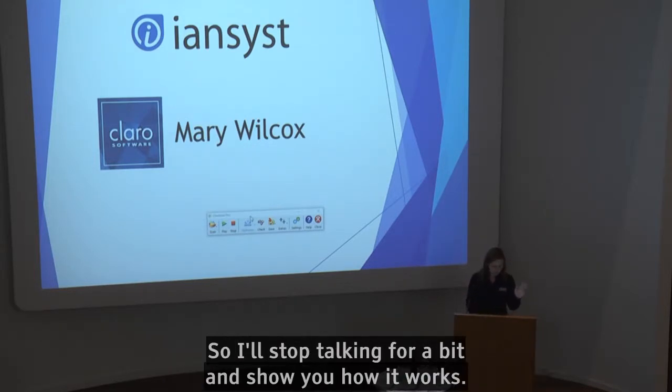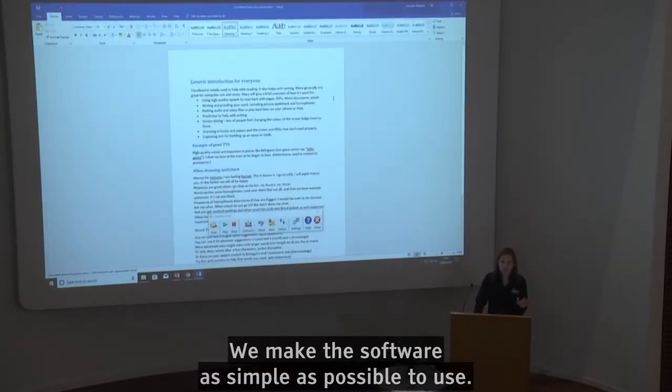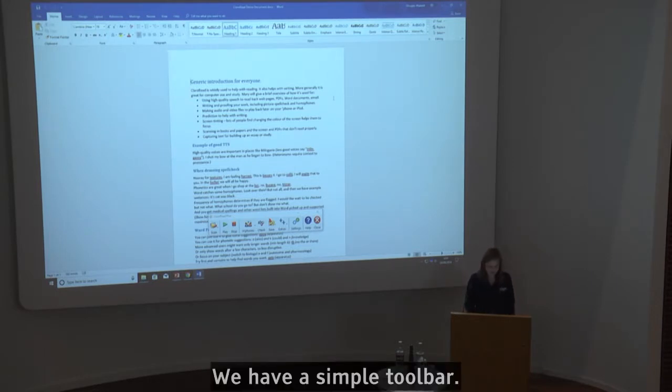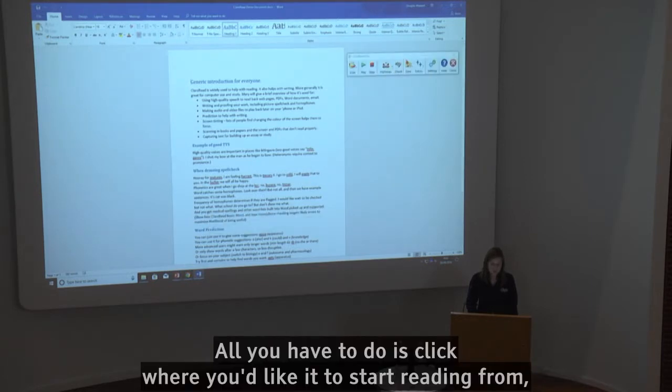So I'll stop talking for a bit and show you how it works. We make the software as simple as possible to use, because if it's too complicated you just give up and think, I'll just soldier on without. But we have a simple toolbar and all you have to do is click where you'd like it to start reading from, then click play.